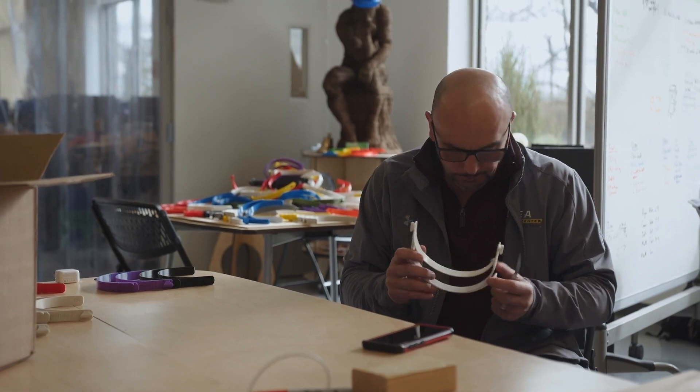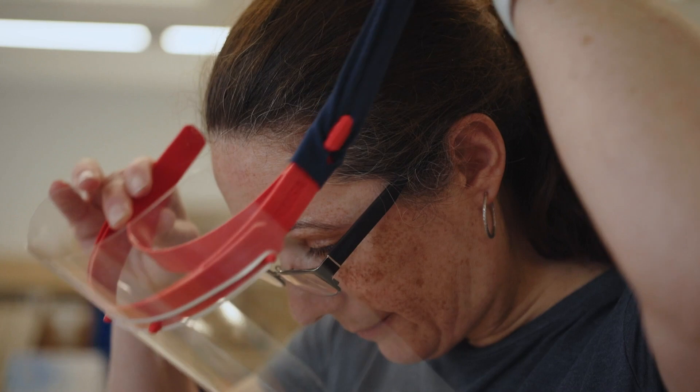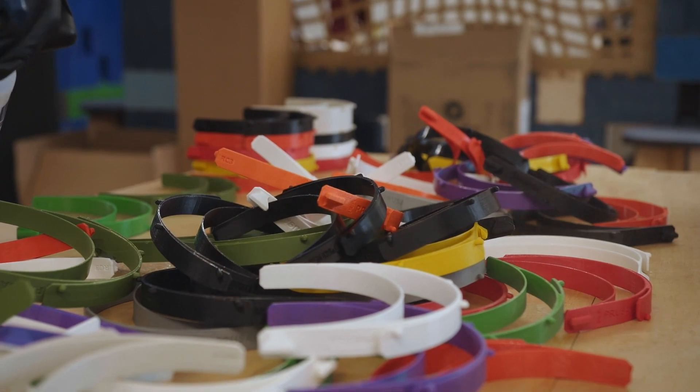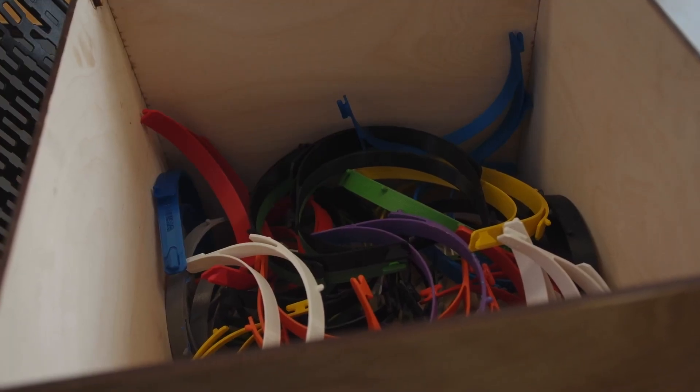We are currently manufacturing the Prusa STL file revision 3 on our 3D printers. After they come off the printers, we do QC on them to deburr any edges that might come in contact with your head. We are also vinyl cutting the face shields out of PET plastic, which is well-suited for the sanitization methods that medical personnel are using. After all pieces are QC'd and ready, we box them up and distribute them to medical personnel as needed.